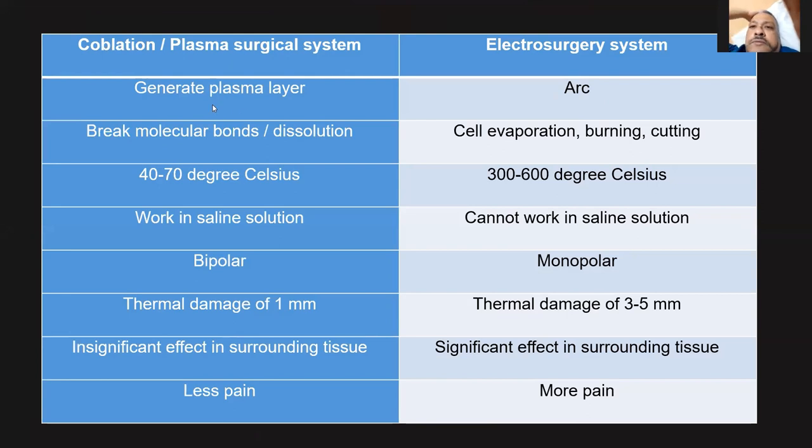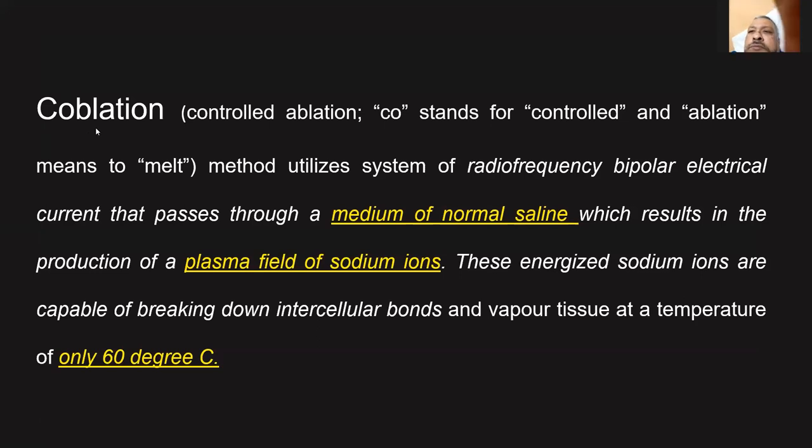In coblation, an electric current is passed through normal saline, creating a plasma layer. When the current passes through normal saline, you get ionized sodium ions at 40 to 70 degrees Celsius. These ionized sodium ions break down cellular bonds — that is how it works. It is bipolar, and the thermal damage is very minimal — just 1 millimeter. When you compare with electrocautery, the thermal damage is about 3 to 5 millimeters. The temperature in coblation is 40 to 70 degrees, compared to unipolar at 300 to 400 degrees Celsius. Coblation stands for controlled ablation — 'co' stands for controlled, and 'ablation' means to melt.